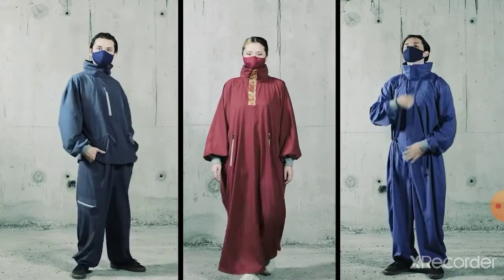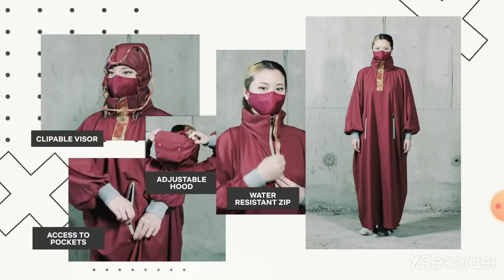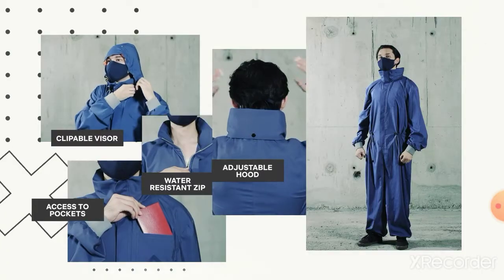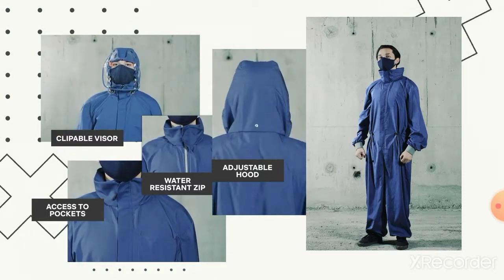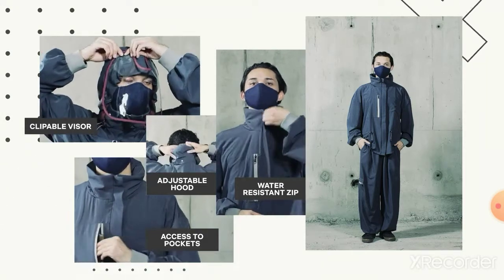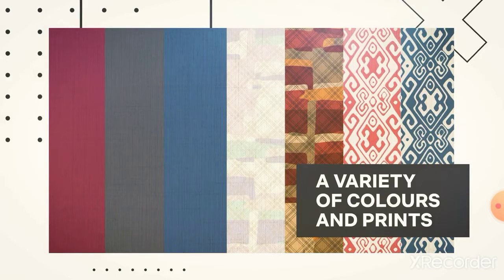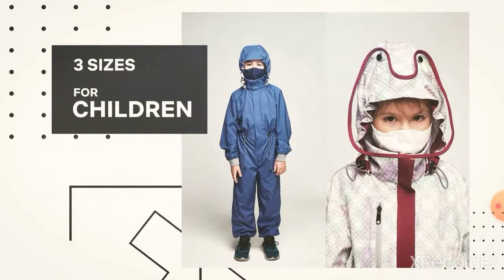Mika comes in three designs: the poncho, the jumpsuit, and the tracksuit. You can choose from a variety of patterns, and it comes in three different sizes for adults and children.